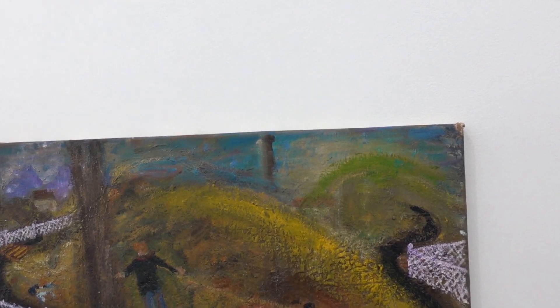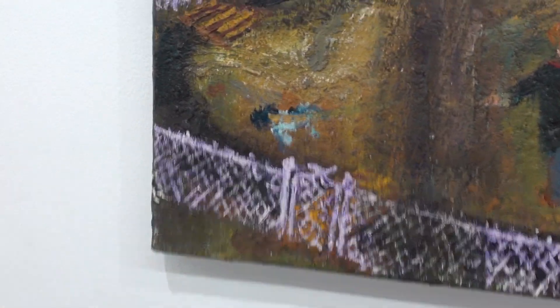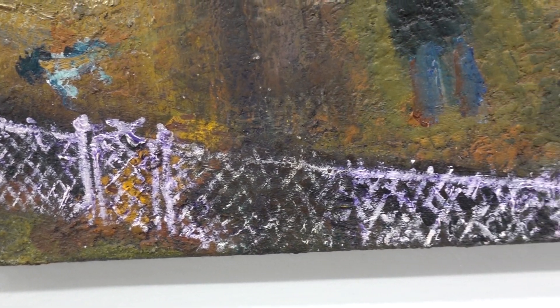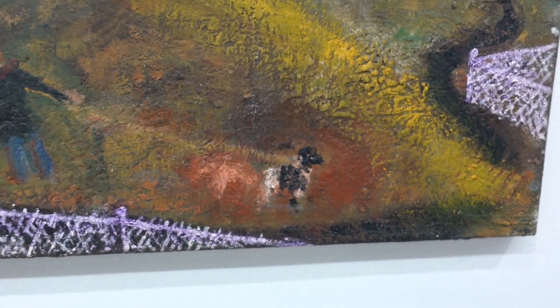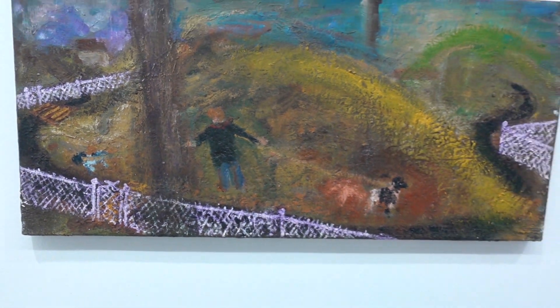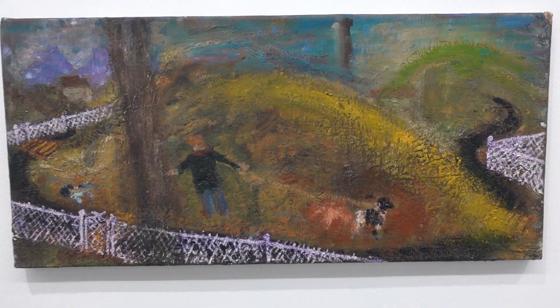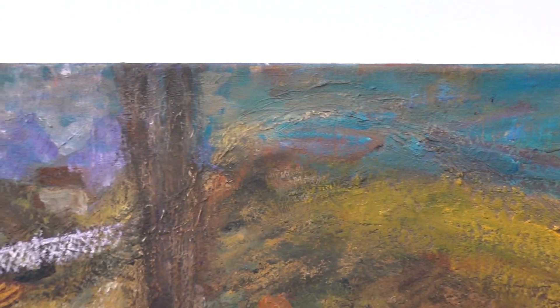Hills of Home, smaller version, 2019. What I like is a little light magenta fence, and we've got our figure with his dogs. I guess this kind of refers to the scroll. This is 11 by 24 inches.